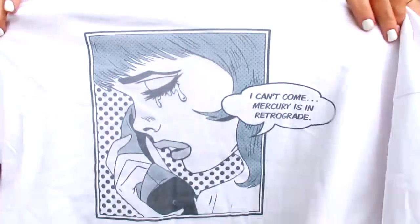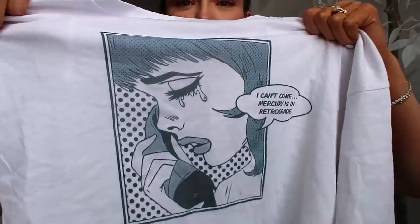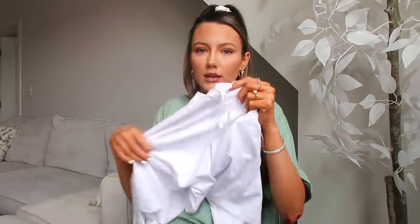Can we just talk about what it says? It literally says 'I can't come, Mercury's in retrograde' and it has this little girl crying on the phone — I just thought this was so me. I think Mercury is like in retrograde right now, or at least it feels like it. It's also very Instagrammable — if you want to have a good Instagram moment, buy this and post a picture; it's bound to get likes because it's quirky and relatable.